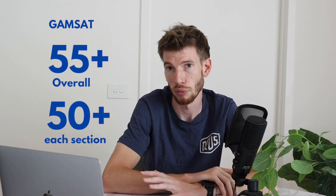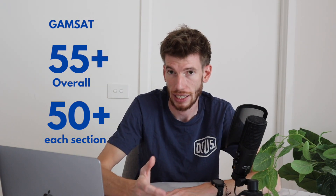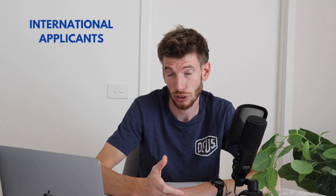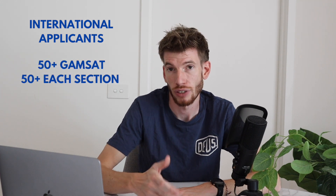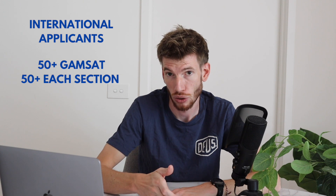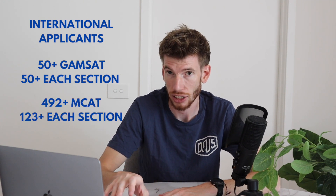For GAMSAT minimums, UWA requires a minimum overall score of 55, plus a minimum of 50 in all three sections. International applicants can use either a GAMSAT or MCAT score, so long as results are available by 31st May in the application year. For international students: GPA minimum is 5.5, GAMSAT minimum is 50 overall and 50 in all three sections, or if using MCAT, a minimum of 492 overall and a minimum of 123 in each section.